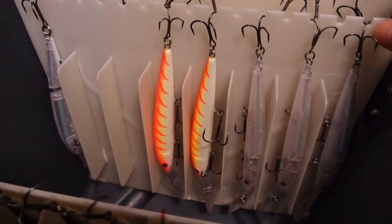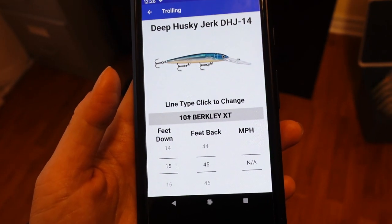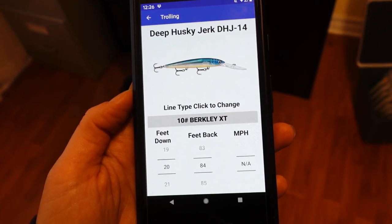We were out trolling using planer boards, running a variety of different crankbaits, using line counter reels, and running our baits from about 15 down to 30 feet of water. We know our running depth because of using the line counter reels paired with the precision trolling app. This allows us to set our lures at the depth we want and, when we start catching fish, repeat that information to potentially catch more fish by repeating our pattern.